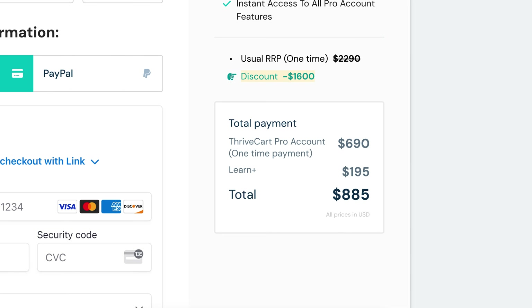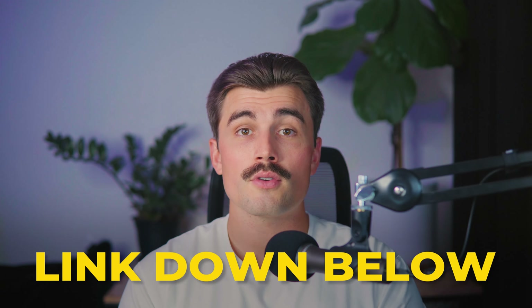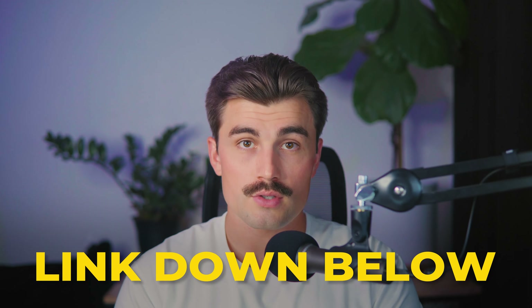So for $895, you get all the bells and whistles of ThriveCart. If you want to get started with ThriveCart, be sure to click the link down in the description to do so.